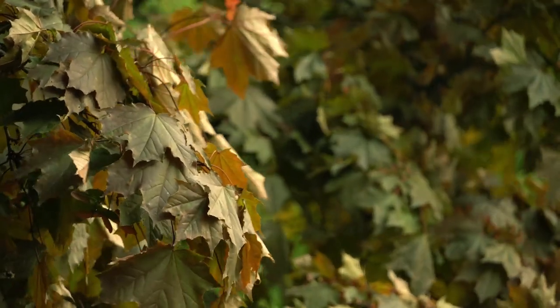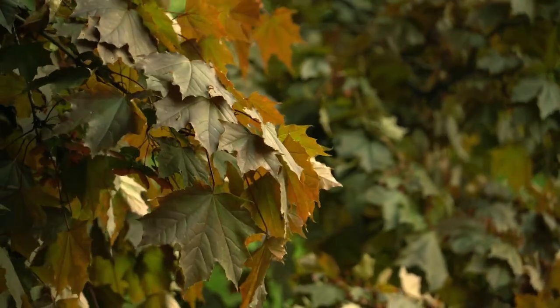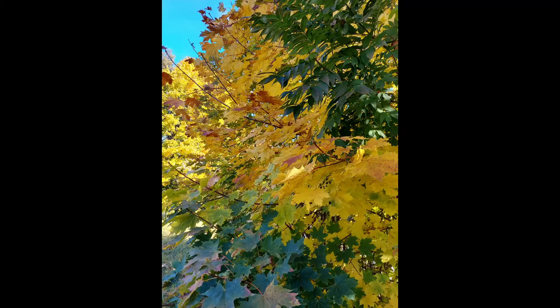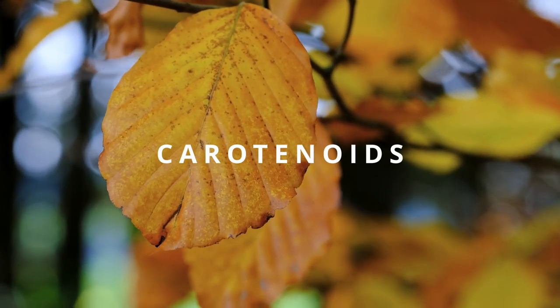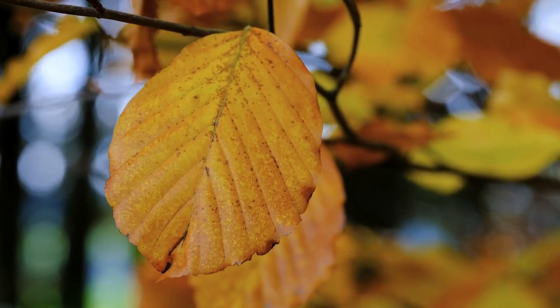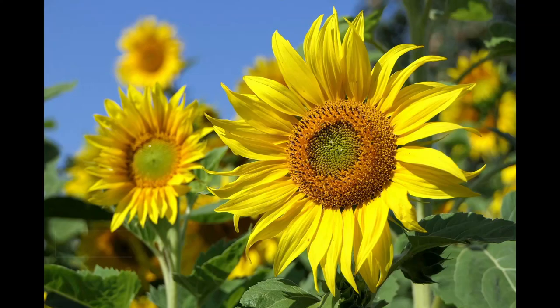Chlorophyll is not the only pigment present in plant leaves, but because of its high concentration it obscures the less abundantly present pigments, all of which fulfill different functions for the plant. So what other colors are hiding under the green? Carotenoids are a major group of pigments that are often present in leaves. They're responsible for the yellow and orange hues — the same pigments that give the bright orange color to carrots or deep yellow to sunflowers.